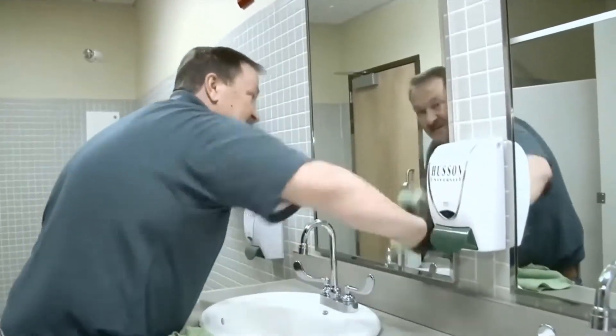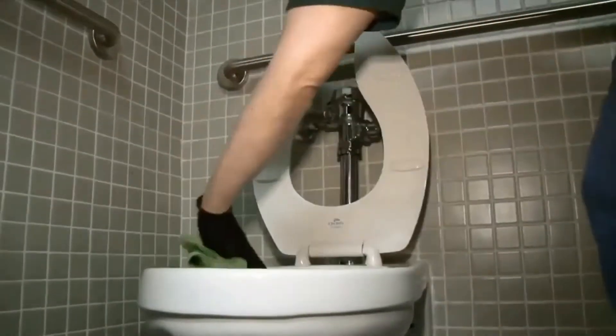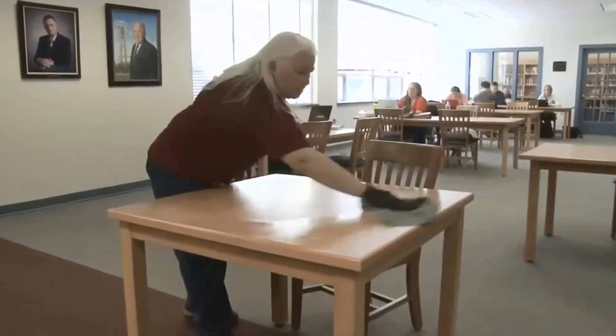We use the Lotus Pro everywhere — cleaning carpets, cleaning bathrooms, classrooms, tables. I use it at the gym, cafeteria, restrooms, trash cans, tables. Whatever needs to be cleaned, it's being used.